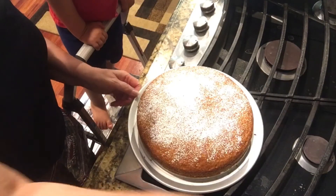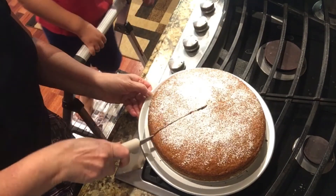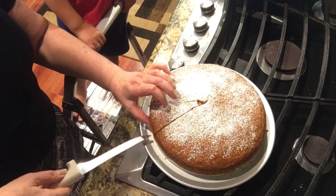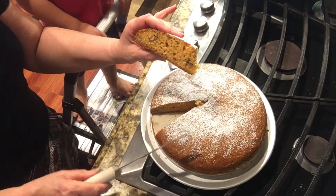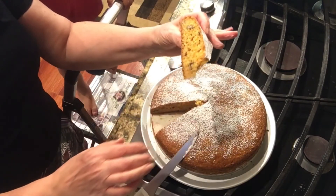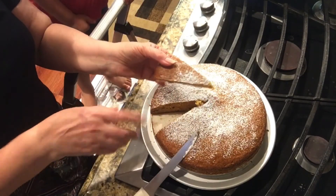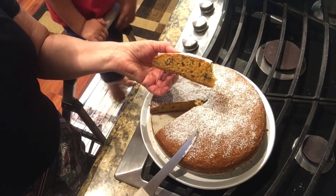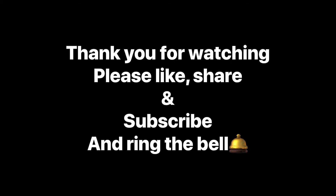Cake is ready, now we can eat it. Now we can cut it and then eat it — look how it looks. Here is our carrot cake. Looks beautiful. Thank you, Arya, for making me a nice cake. Thank you too. Nusha John, bye, thank you.